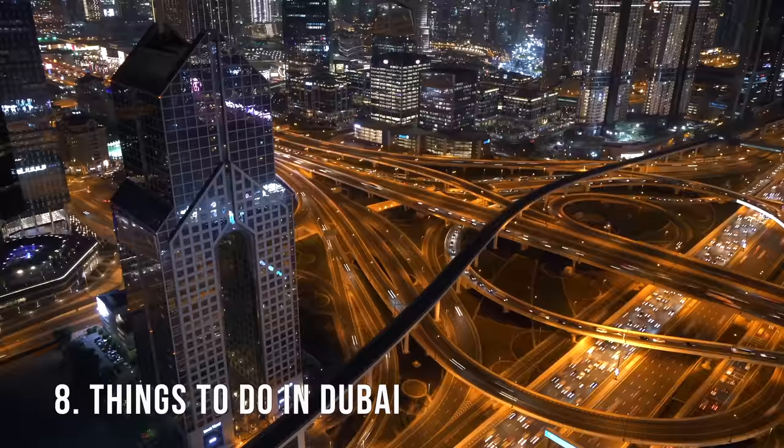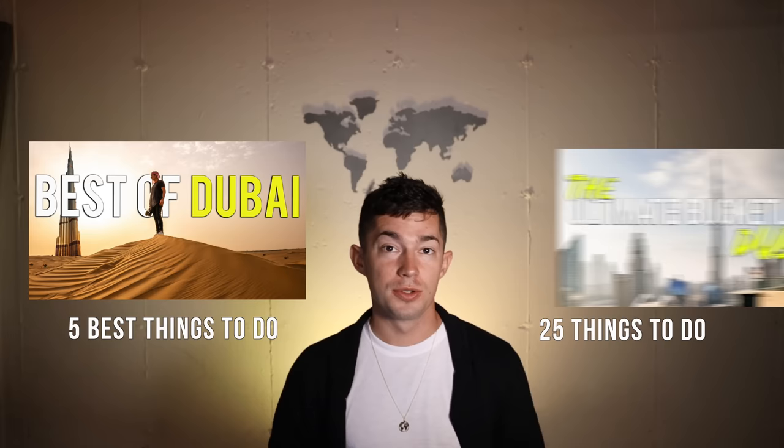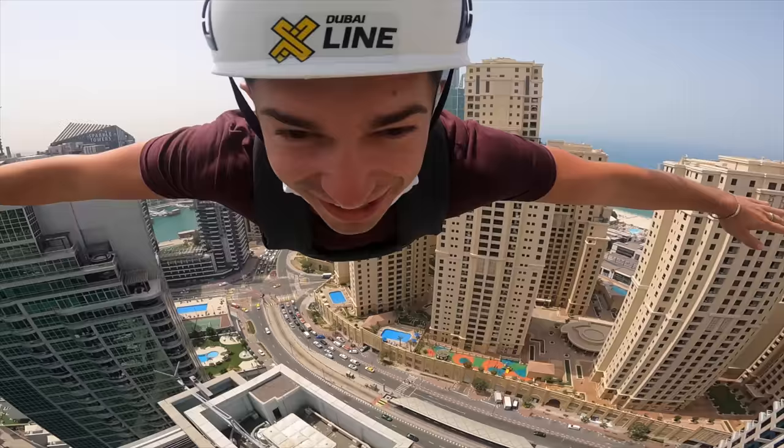Next on the list is things to do in Dubai. I'm only going to briefly cover this section because I created two separate videos covering a total of 30 things you should do in Dubai. I spent a full month here, so I know this city very well. Check out my other videos — the five best things to do in Dubai and the 25 things to do in Dubai. Links are in the description below.